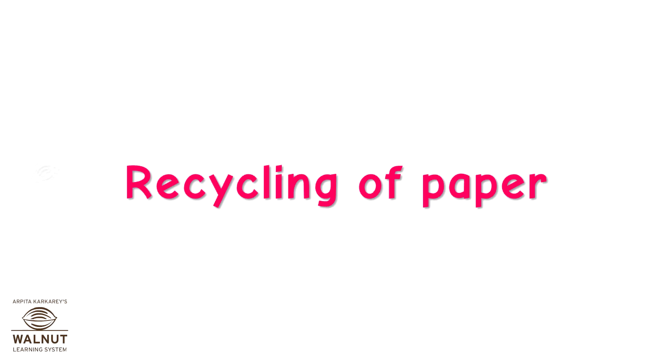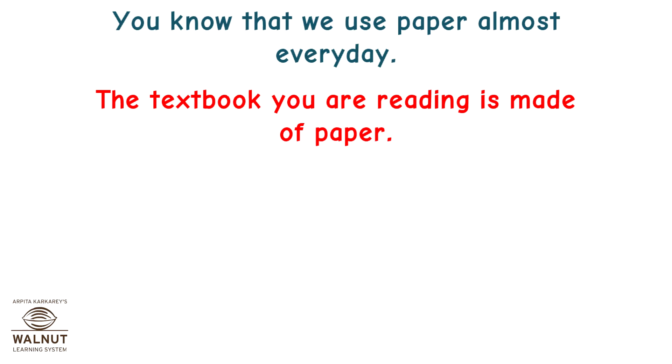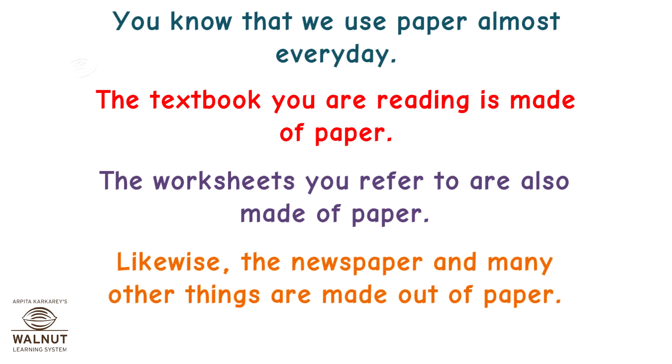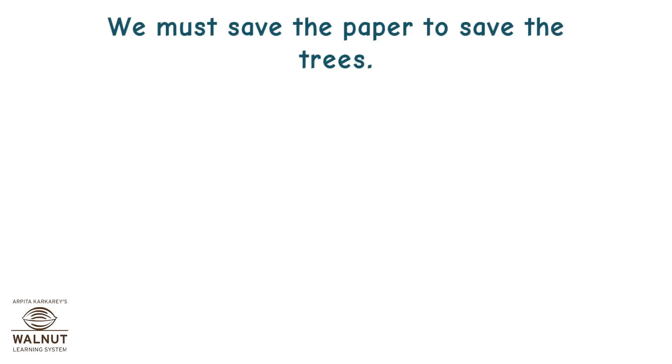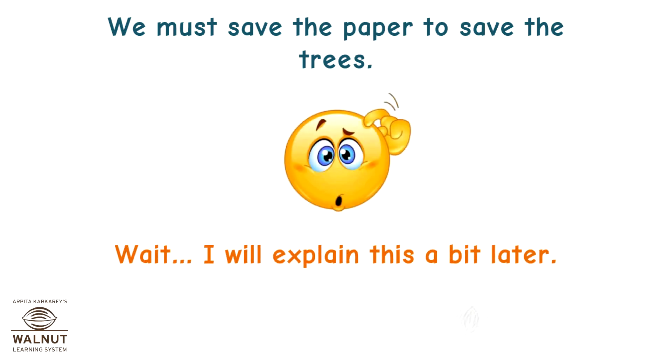Recycling of Paper. You know that we use paper almost every day. The textbook you are reading is made of paper. The worksheets you refer to are also made of paper. Likewise, the newspaper and many other things are made out of paper. We must save paper to save the trees.